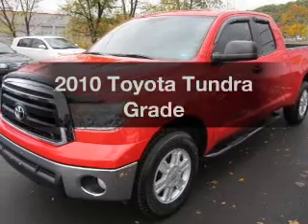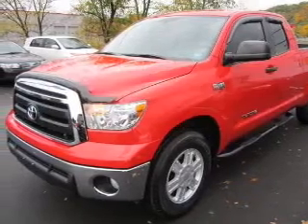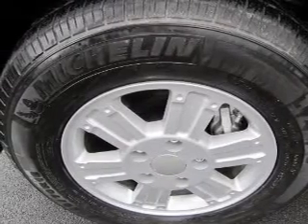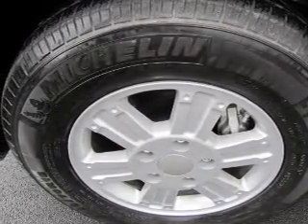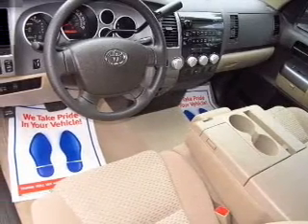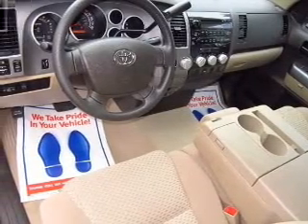Imagine yourself in this 2010 Toyota Tundra. Travel the roads in style and comfort in this great vehicle. The powertrain includes rear-wheel drive with a powerful 8-cylinder engine driven by a 6-speed automatic transmission. You will appreciate the safety feature of anti-lock brakes.